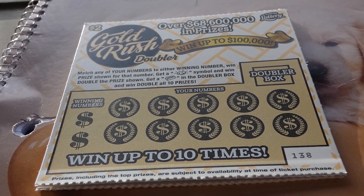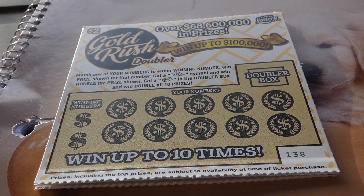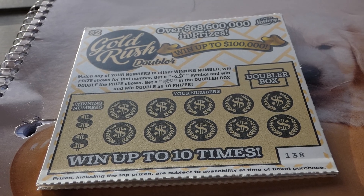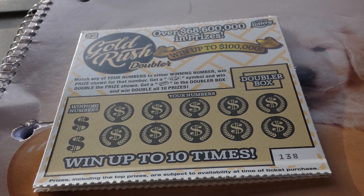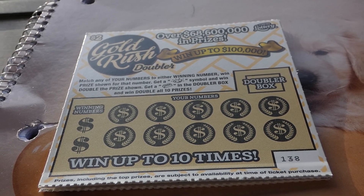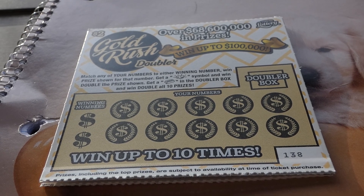The odds of any prize won are 1 in 4.69. There are still 25 of 36 $100,000 top prizes left — that's not too bad. You match any number to either winning number to win the prize shown. Get a nugget symbol to win double the prize. A gold bar in the doubler box wins double all 10 prizes.